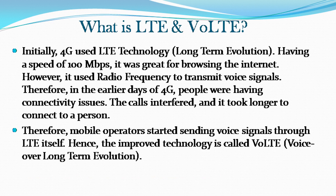Initially, 4G used LTE technology, which stands for Long-Term Evolution. Having a speed of 100 megabits per second, it was great for browsing the internet. However, it used radio frequency to transmit voice signals, so in the earlier days of 4G people were having connectivity issues — calls interfered and it took longer to connect. Therefore, mobile operators started sending voice signals through LTE itself. This improved technology is called VoLTE, Voice over Long-Term Evolution.